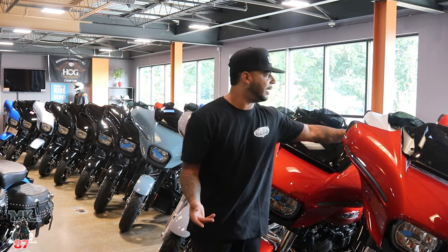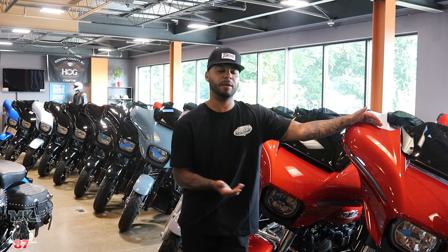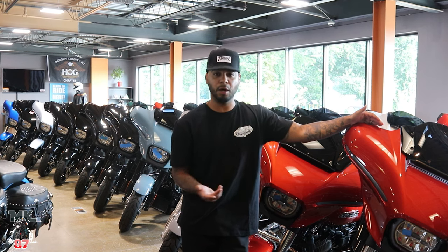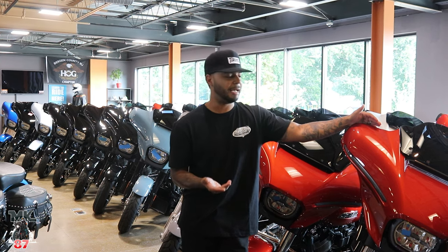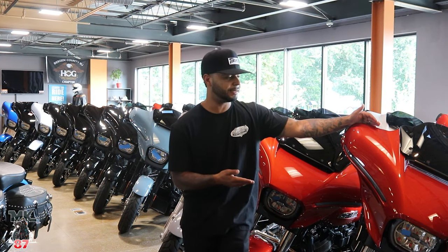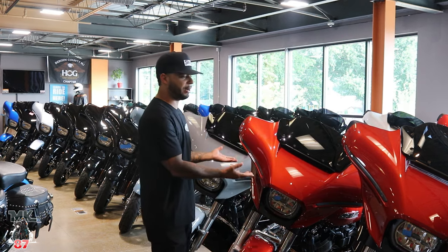There's a ton of stuff, and I think we're going to be titling this video today the Forgotten Bagger, because it seems like anywhere you look and anywhere you go, all you see is Road Glides. And I think people are forgetting how good the new Street Glide is, how good it looks, how sleek it looks. There's something about this bike that I personally love, which is the fairing and how it looks.